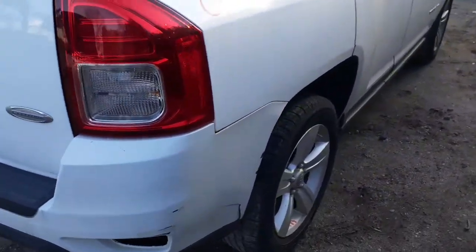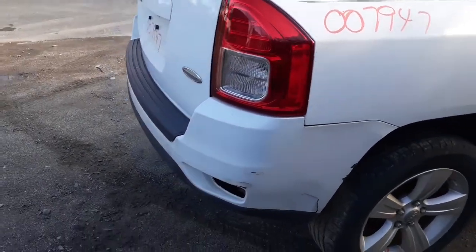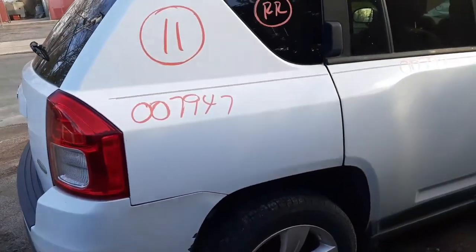Right rear taillight is good. Bumper cover is no good, but you do have the reinforcement and the pad and everything like that. Right side quarter is good.